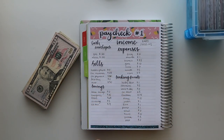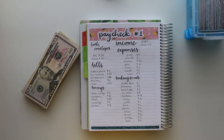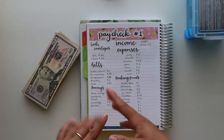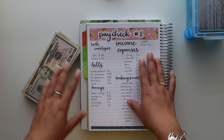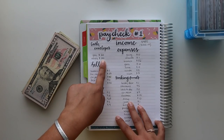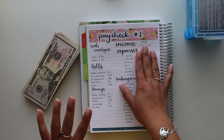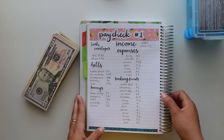Hello everyone, welcome or welcome back to my YouTube channel. In today's video we are going to be doing a cash stuffing. If you ever wondered what my paycheck spread looked like in my planner, this is it. So this is everything we will be stuffing today. I got paid $483 for the entire week, between Etsy as well as my work check.